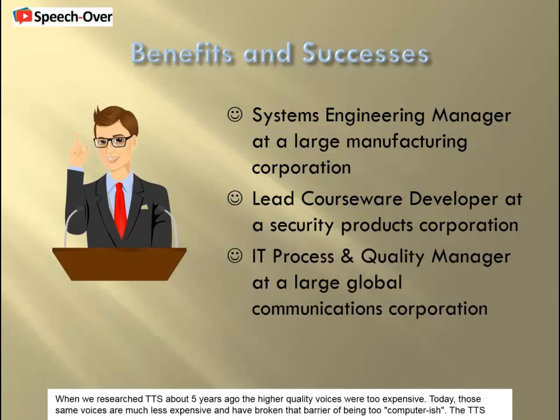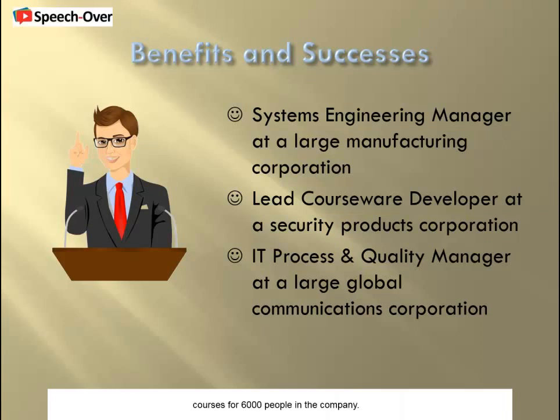Acceptance by the students has been 100%. When we researched TTS about five years ago, the higher quality voices were too expensive. Today, those same voices are much less expensive and have broken that barrier of being too computerish. The TTS technology, coupled with the software, allowed us to create e-learning material in about half the time as human voiceover. The maintenance of the e-learning material takes 75% less time. We have produced courses for 6,000 people in the company.